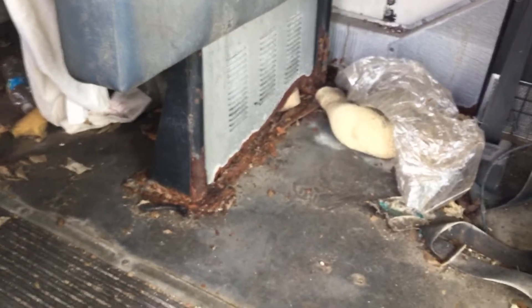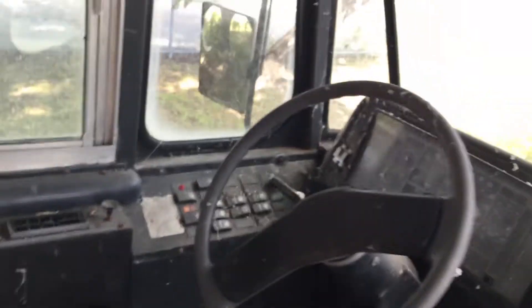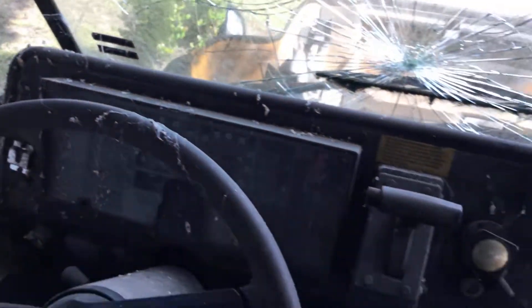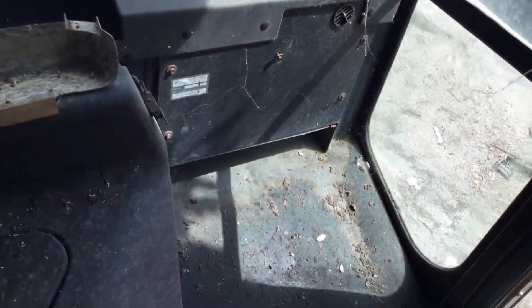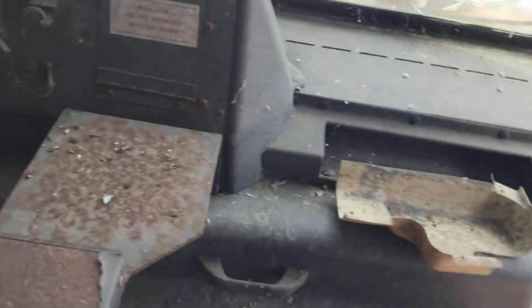The floor feels like it may have some soft spots. That bracket right there is pretty rusted. The driver's seat is disgusting and the whole dashboard and console area looks very dirty. It's got 6,400 hours and 126,000 miles.